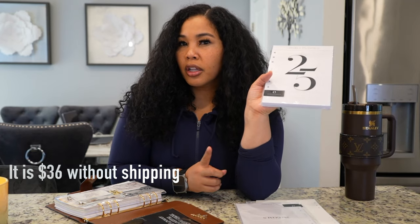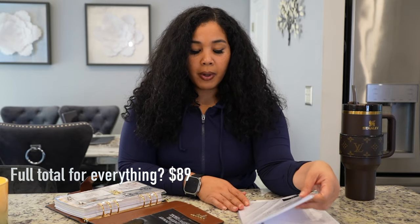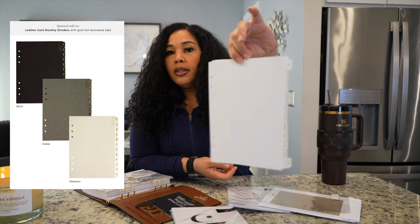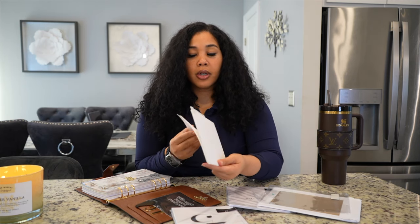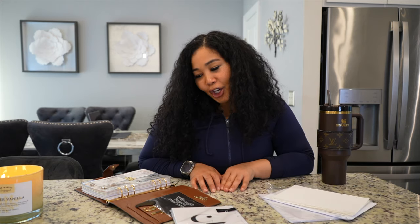We're gonna get a full first reaction on what the pages feel like, what it looks like, and is it worth it. I think I paid maybe $68 for this without shipping included. I also bought the 12-month goal setting planner insert as well, and I bought alabaster dividers with gold writing — they feel really nice. I wish they were laminated, but that's okay.